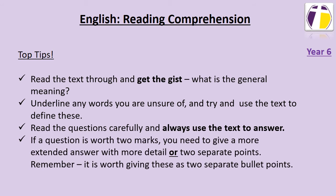If a question is worth two marks, you need to give a more extended answer with more detail, or two separate points. Remember, if you are giving two separate points, it's worth presenting these as two separate bullet points so it's really clear to the marker.